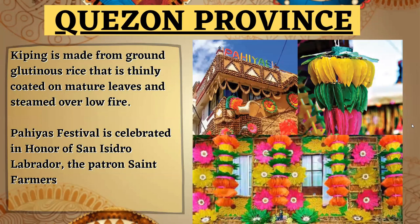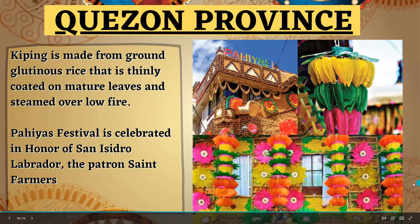In Quezon Province, one of the most famous art forms is kipping. Kipping is made from ground glutinous rice that is thinly coated on mature leaves and steamed over low fire. It is used during the Pahiyas Festival, which is celebrated in honor of San Isidro Labrador, the patron saint of farmers.